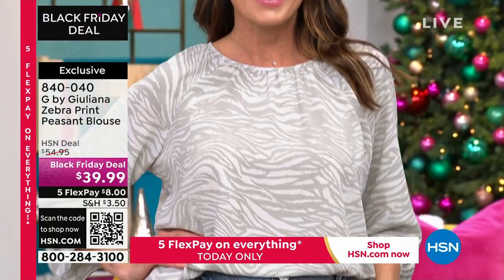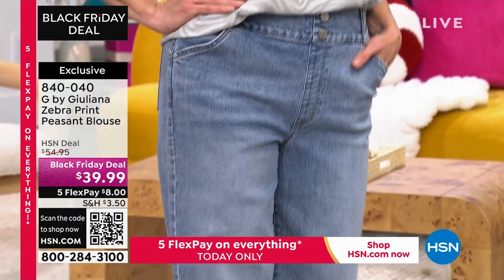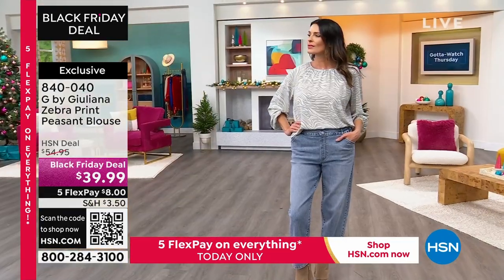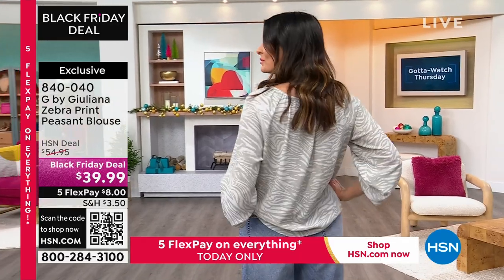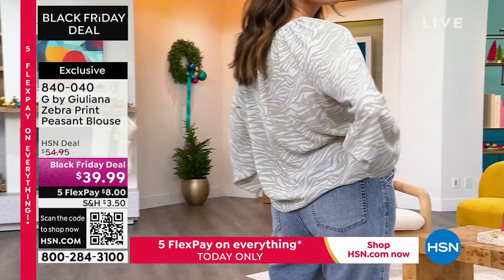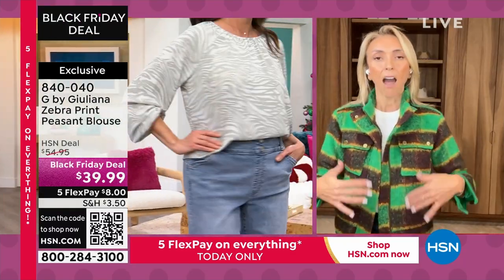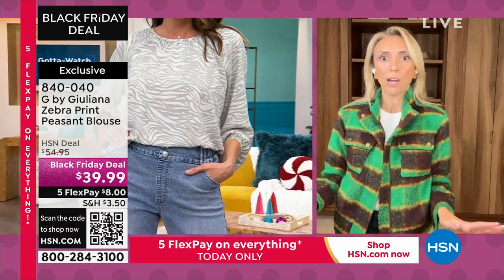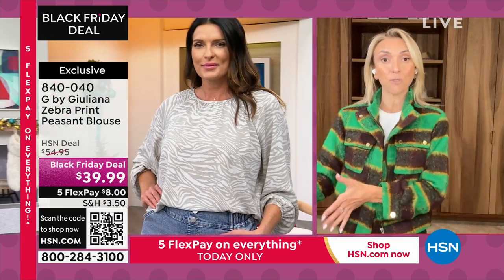Yes, absolutely. What's nice about this blouse is it's truly year-round — it's a seasonless blouse because you can wear it across seasons. Think about this in the spring with some light denim or white denim — it would look so pretty — or with a white denim jacket. Helen, what you brought up about the print is such a great point. Oftentimes women think, 'oh, I can't wear print, I'm not comfortable, I don't feel confident in print.'